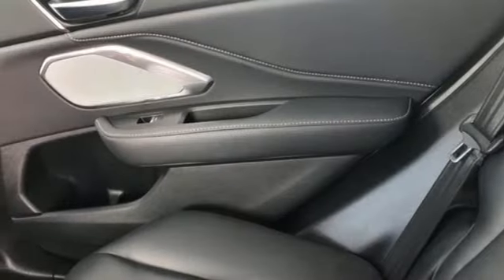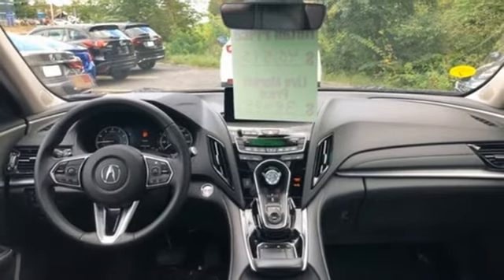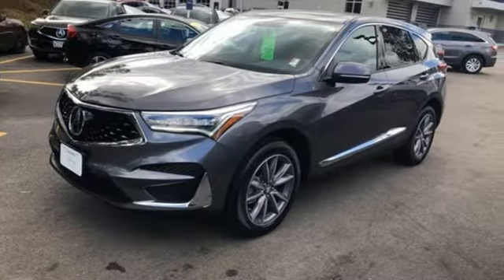Acura integrated navigation system with voice recognition, Apple CarPlay, front heated bucket seats, front and rear parking sensors, and LED low and high beam headlights.